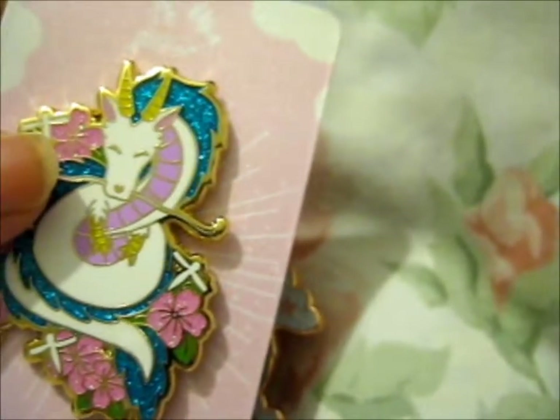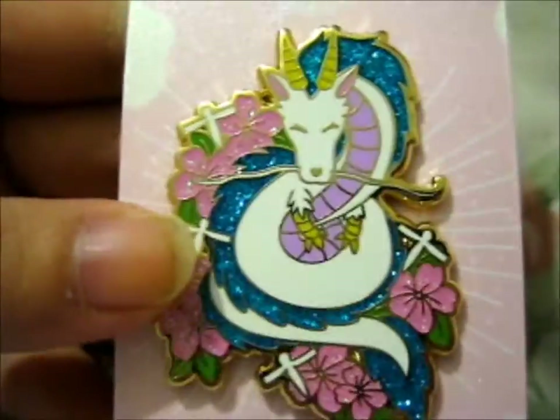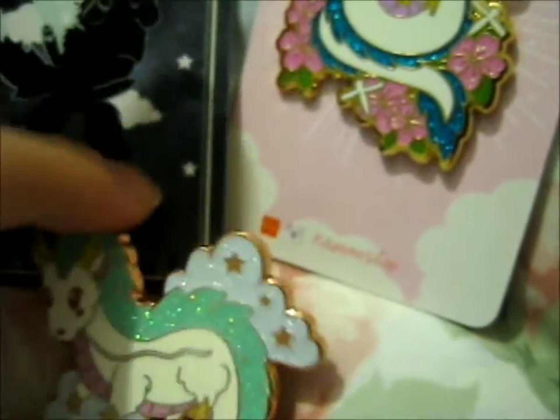In total now I have four Haku pins. He is my favorite character in Spirited Away, so I could not resist.